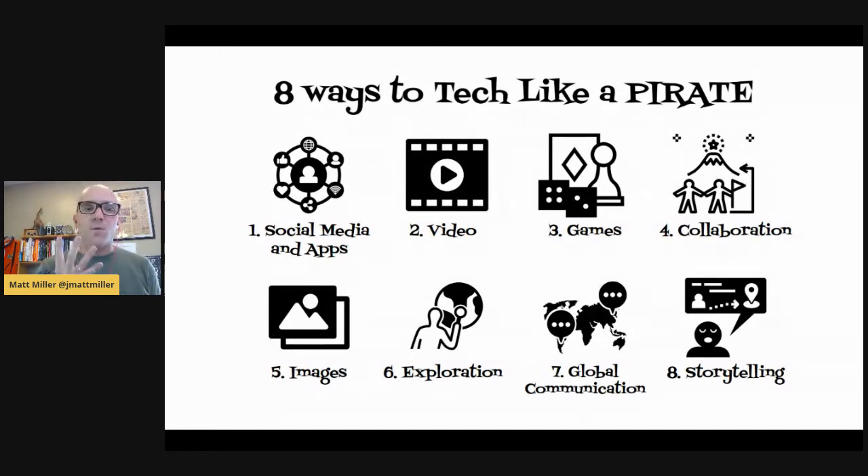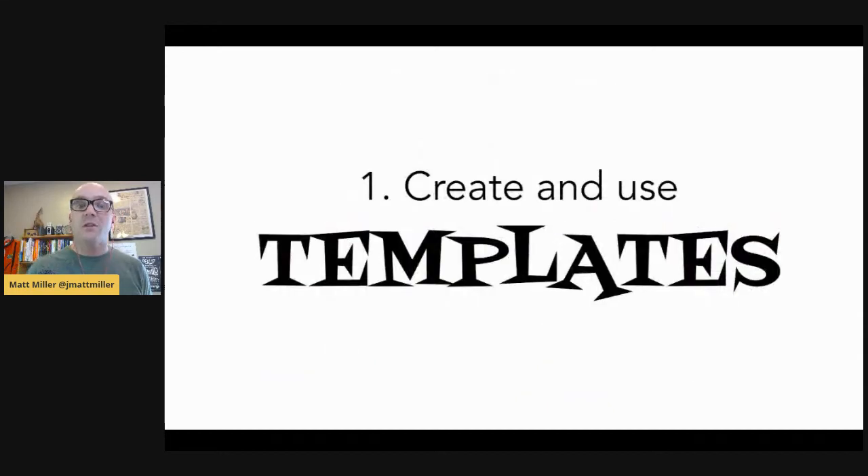I want to give you about four different ideas that work especially well with remote learning. As I share these, if you've got your own thoughts or extra things to add, please drop them into the chat. All right, let's go to the first one.